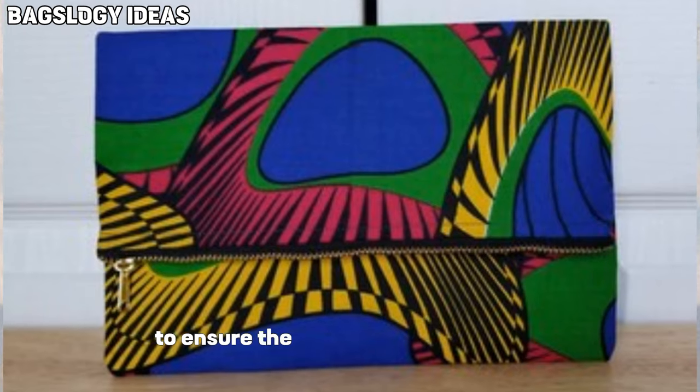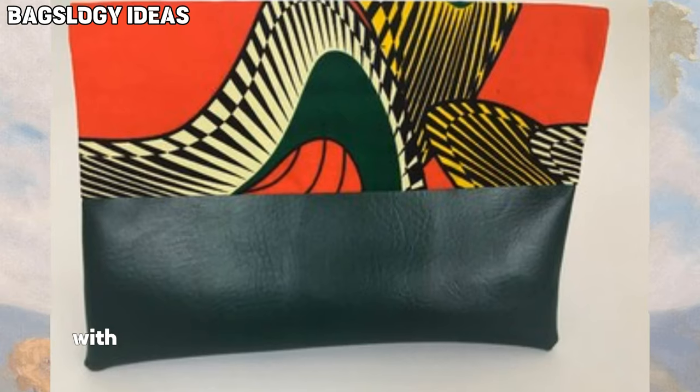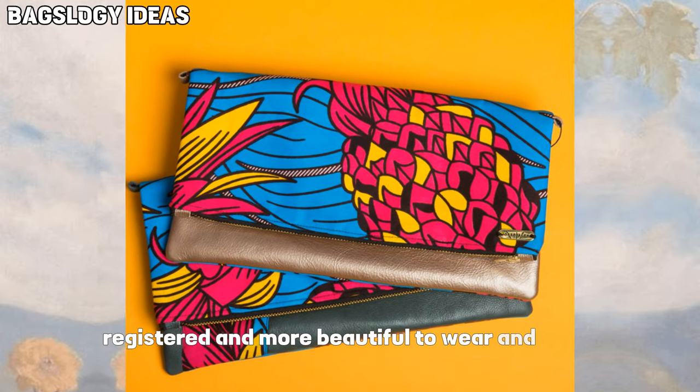To ensure the longevity of the artwork, artists often seal their designs with protective coatings that also make the bag more resistant and beautiful, reducing wear and tear.